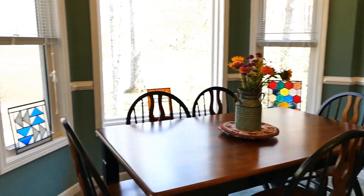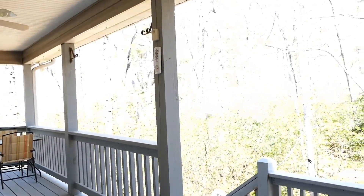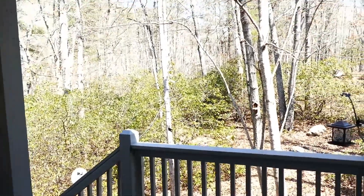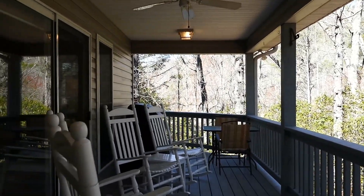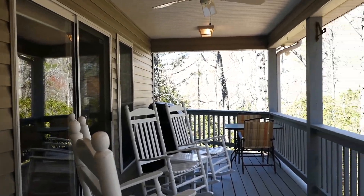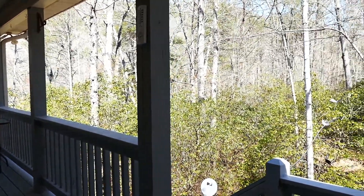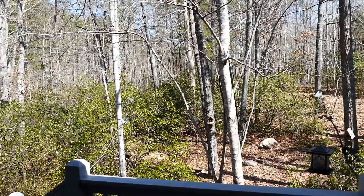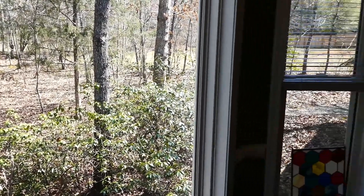Right from the breakfast area you can walk out onto the deck and have access to the yard back here. It's beautiful, and the deck goes all the way around to the front. Those sliding doors go into the living room. And there's the view looking out that bay window right at the breakfast area — isn't this a gorgeous home?